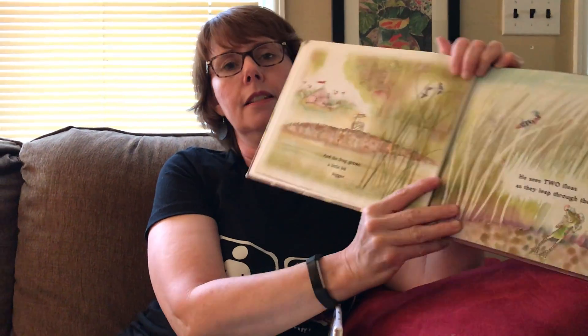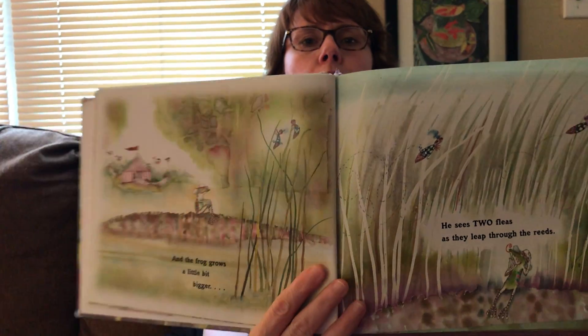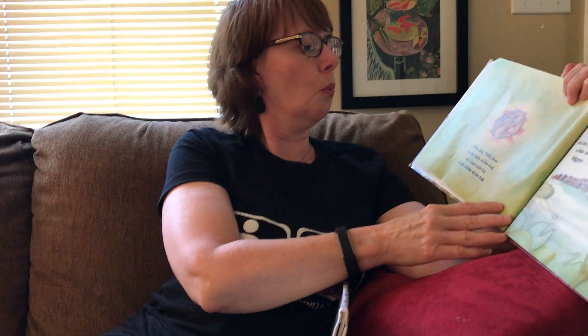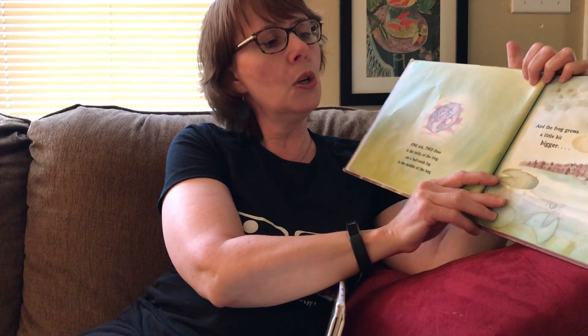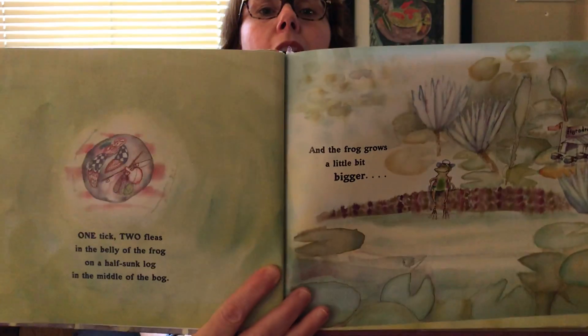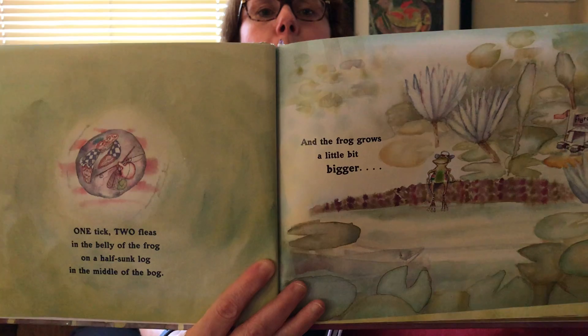And the frog grows a little bit bigger. He sees two fleas as they leap through the reeds. Do you think he's going to catch them? One tick, two fleas in the belly of the frog on a half-sunk log in the middle of the bog. And the frog grows a little bit bigger. Look at him — he's getting a little bit bigger every time.